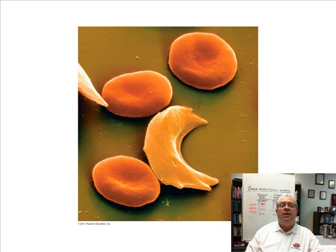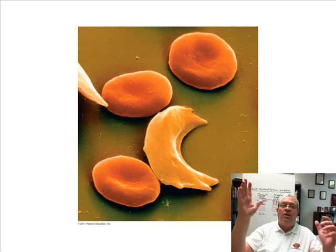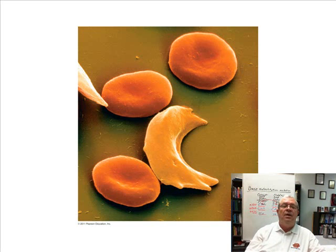Sickle cell anemia affects one particular race in much higher frequency than others. What is the racial group most heavily affected by this mutation? It's African Americans. The mutation occurred way back in someone's germline cell — a person who lived in Africa. It has been passed on to many African Americans and Africans since that time. It's not exclusively African American anymore, but it's primarily an African American genetic disease.